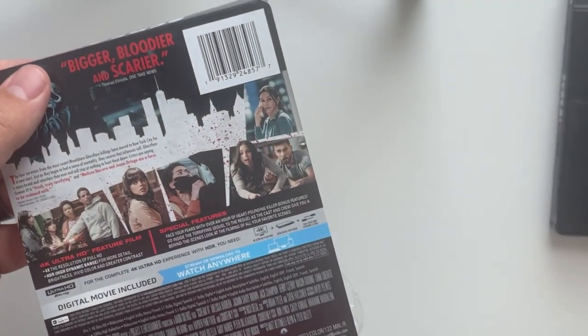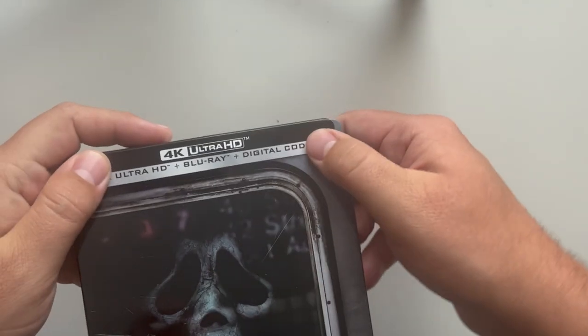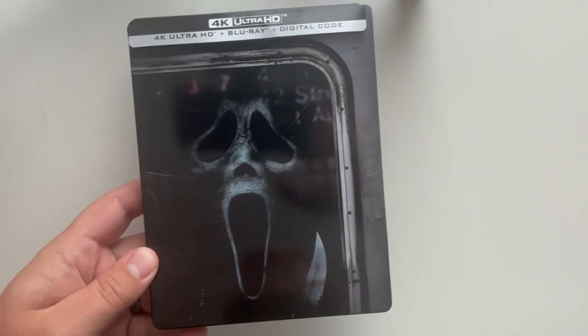Let me see if I missed anything — it did come with a digital copy as well. I'll go ahead and stick this j-card back on. Appreciate you guys checking out the channel — be on the lookout for some more upcoming unboxings here in the near future.